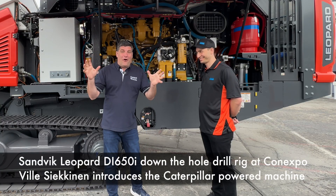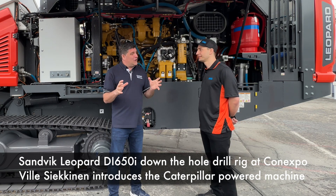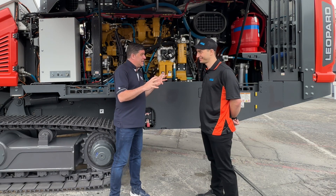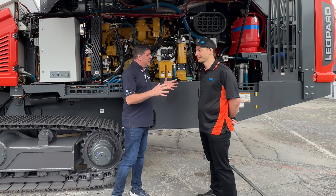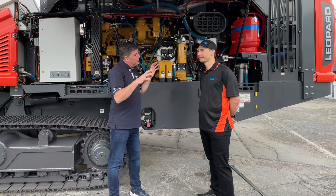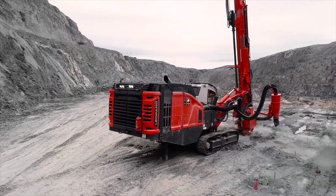Hi, I'm Peter Haddock and I'm here at ConExpo with Willeck from Sandvik. What is really exciting today is we've just seen a presentation of the 10,000th Cat engine that Sandvik has used in all of your product range, and we've got one of your hero products here today, the Leopard. Tell me a little bit about this product.